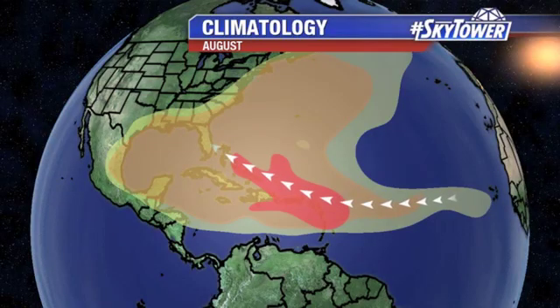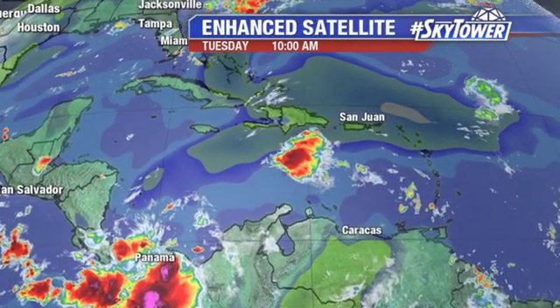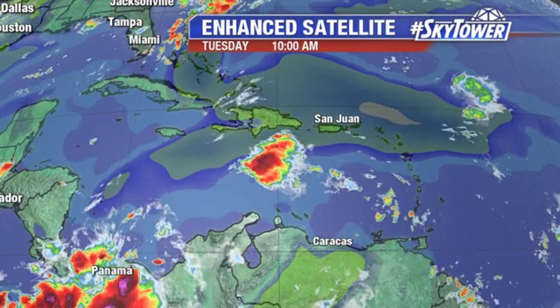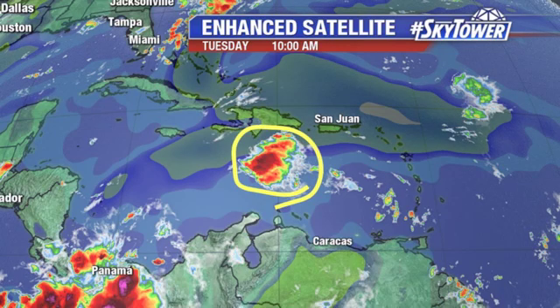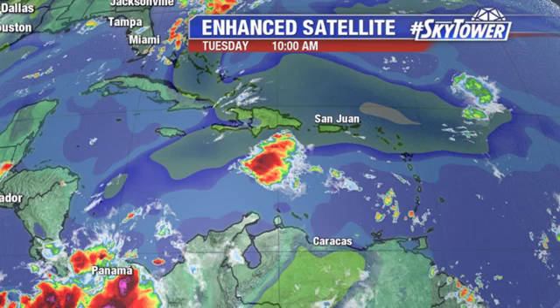Those tropical waves that work their way across the Atlantic — really not a whole lot going on. We've been watching this one wave right here. I'll go ahead and circle the area I'm talking about. This is just an open tropical wave, so some vigorous showers and thunderstorms with this wave, but no signs of any surface circulation.